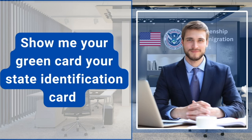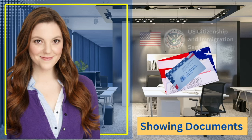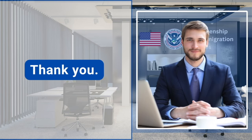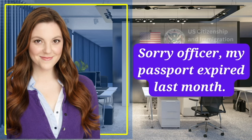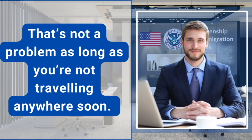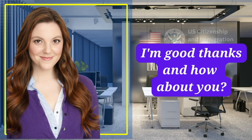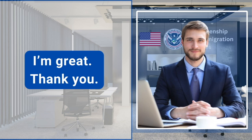Show me your green card, your state identification card, or your notice that you received from USCIS, and your passport or any re-entry permit. Sorry officer, my passport expired last month. Is that an issue? That's not a problem as long as you're not traveling anywhere soon. How are you today? I'm good, thanks, and how about you? I'm great. Thank you.